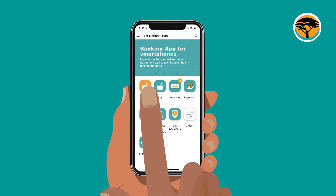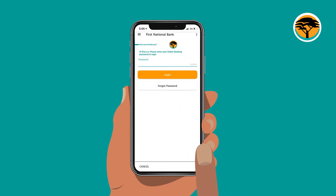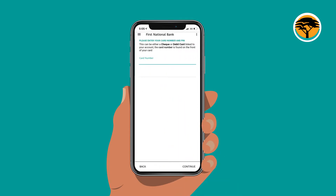Sure, go on the app login screen and select Forgot Password. Enter your card number at the front of the card and PIN — that is the four-digit number for withdrawal.